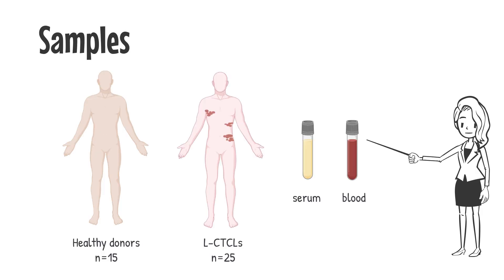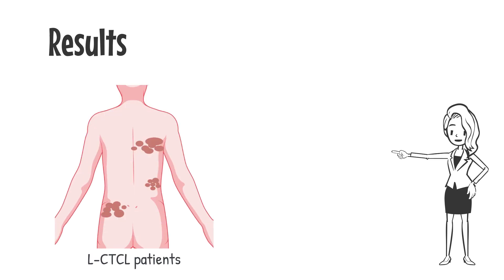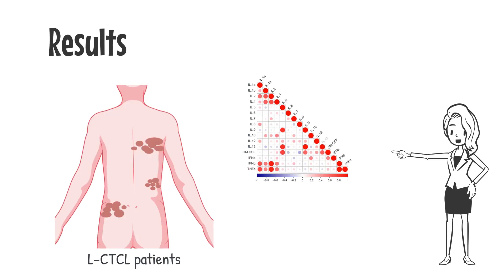We screened the cytokine profiles in the serum and peripheral blood mononuclear cells purified from healthy donors and lymphoma patients. Our results demonstrated that lymphoma patients showed a significant decrease of TNF-alpha, and we also observed a significant increase of IL-9 and IL-13.